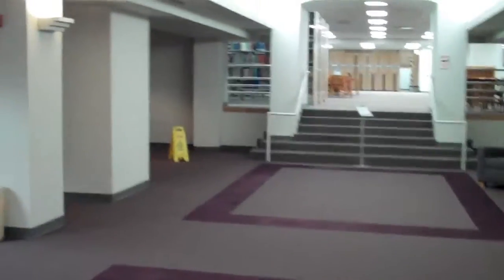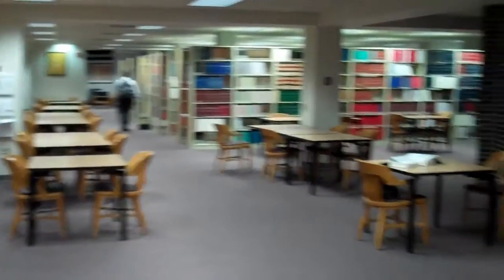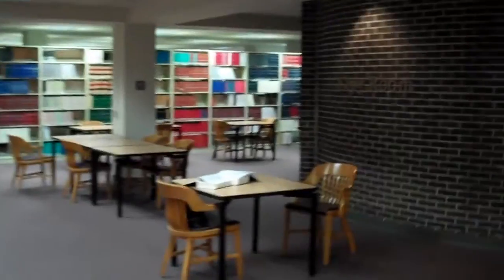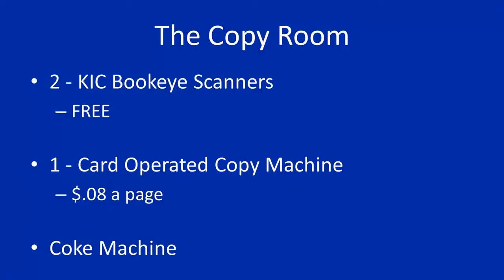As you continue through the first floor, you will notice study carrels and small two person tables dispersed throughout the floor. In addition to the computer lab, the first floor also houses the copy room. The copy room includes two free scanners, a Coke machine, and a copy machine that is 8 cents per page.